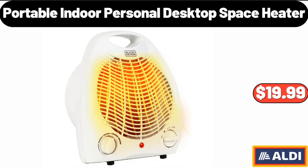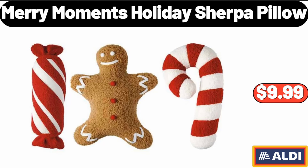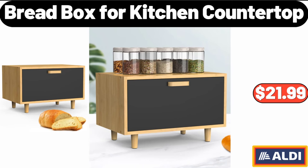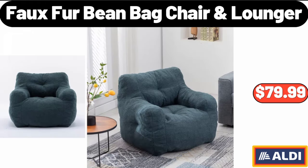Portable Indoor Personal Desktop Space Heater, $19.99. Drinking Glasses Set of 8, $15.99. Merry Moments Holiday Sherpa Pillow, $9.99. Bread Box for Kitchen Countertop, $21.99. 3-Tier Ceramic Fruit Basket, $19.95. Faux Fur Bean Bag Chair, $79.99.